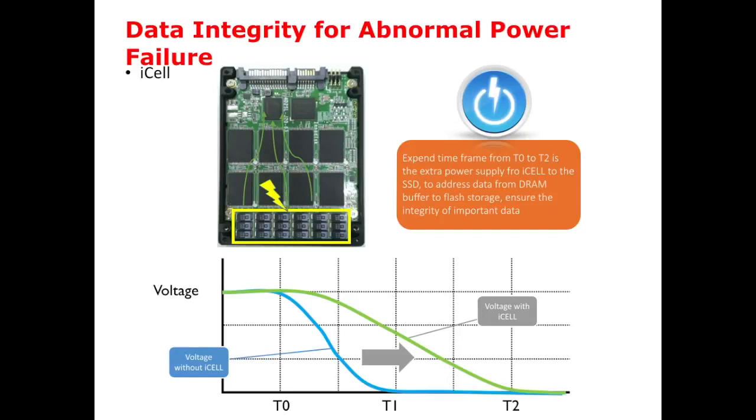In the real world, the power source of a vehicle is not stable at all times, and individual equipment is hard to predict power-off timing. In such situations, we need a special circuit to prevent data loss from sudden power loss. ISO is a feature designed by Inodesk. We innovate this feature to deal with abnormal power failure. When an SSD has this ISO feature, it can sustain a longer operation time and will be able to write all the data back to flash, completing data integrity.